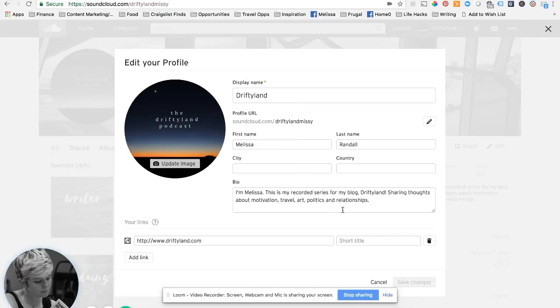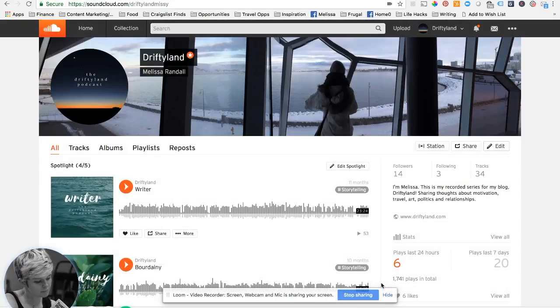You do want to spend some time filling in your bio to tell people what your podcast is about. It also helps when people are browsing SoundCloud to find you based on the topics they like to hear about. You can also add links to all the things you want to connect to.